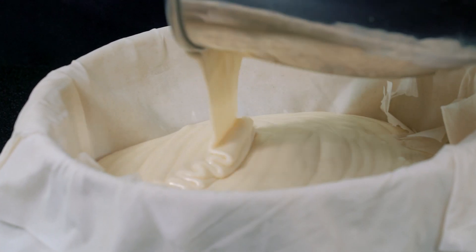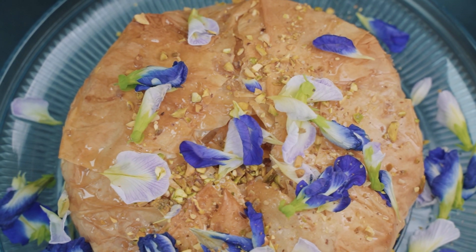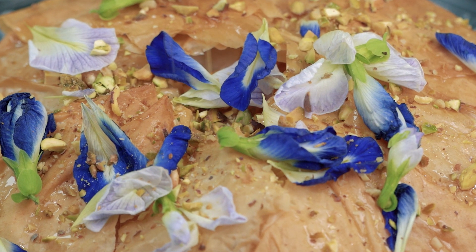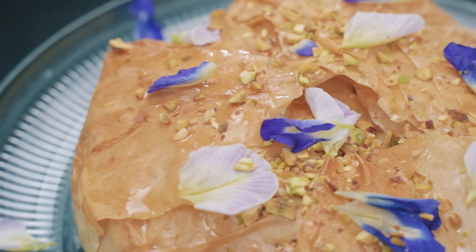Layers of flaky phyllo dough, chopped nuts, and sweet honey syrup with a touch of rose water serve as the base of this delectable cheesecake filling, all baked together to form a heavenly union.